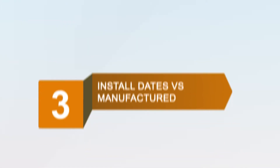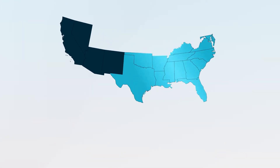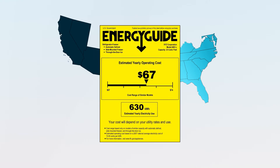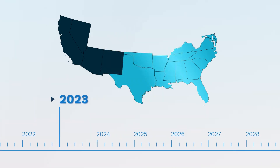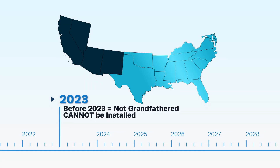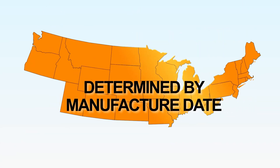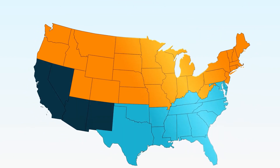Finally, let's talk install dates versus manufacture dates. In the South, AC products need to meet the new SEER requirements to be installed. This is based on the energy guide label and system certificate rating. A system manufactured before 2023 is not grandfathered and will not be allowed to be installed. In the North, SEER compliance is determined by the date of manufacture, allowing inventory on hand to be installed.